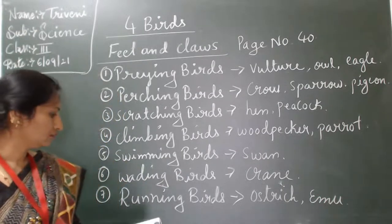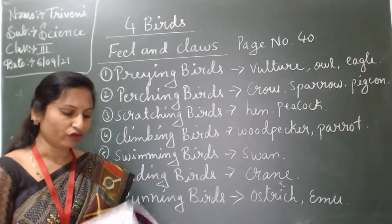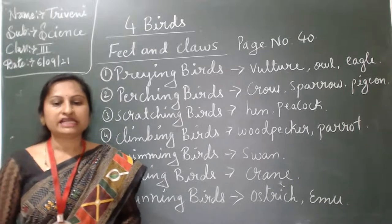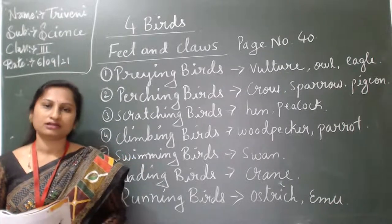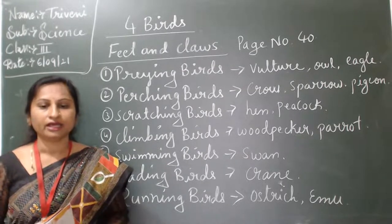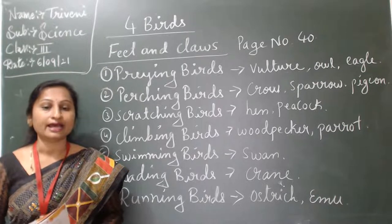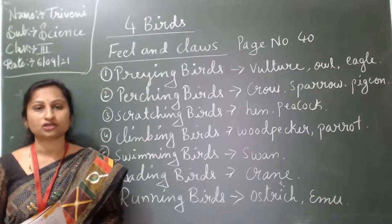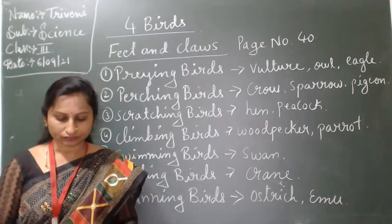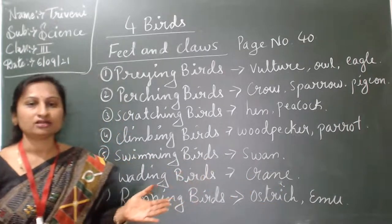Now running birds. Page number 42. Ostrich is a fast runner bird. It has long and strong legs. It has two legs. Examples: ostrich and emu.